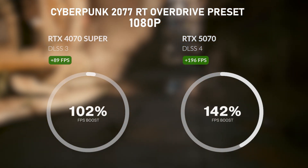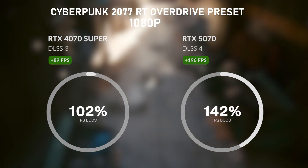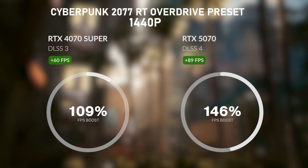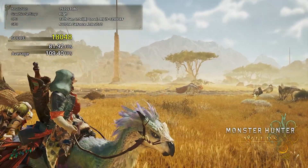So where do those big 4090 performance claims come in? DLSS is where the 5070 shines — but only in games that actually support DLSS 4. In Cyberpunk 2077 with settings maxed out at 1080p, the 5070 saw a 100 fps boost, going from 131 fps on the 4070 Super to 236 fps on the 5070. At 1440p, we saw a 69 fps difference, which is a solid improvement, though not as dramatic. In Black Myth: Wukong and Monster Hunter benchmarks, we only saw a slight difference in performance between the two cards.